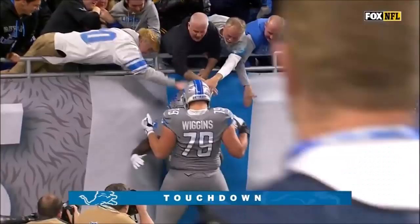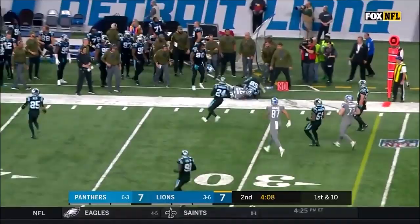They start from the 16-yard line with Kerryon Johnson in the backfield. Johnson comes to the outside, picks up a first down and more. There's Johnson up the middle — still going — Kerryon Johnson, he's in!